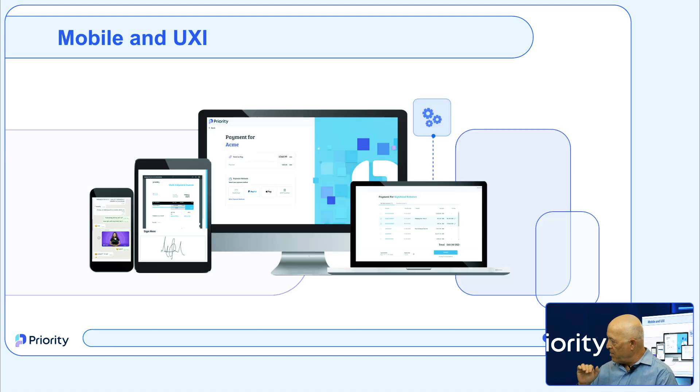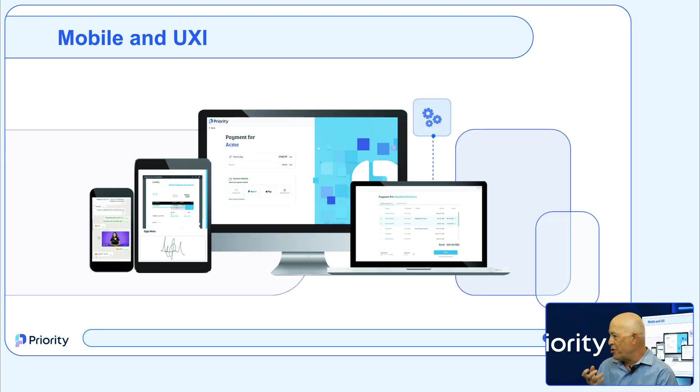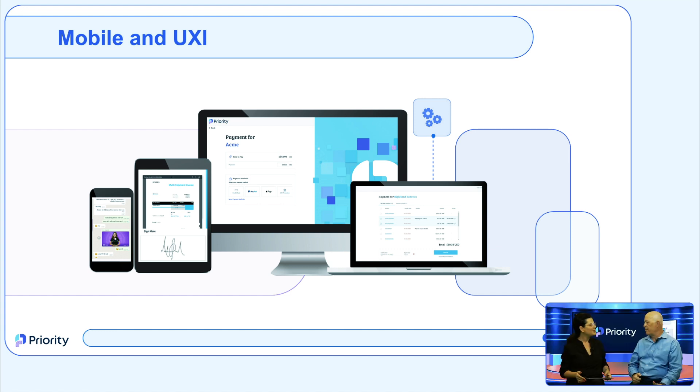Let's spend a little more time on mobile — it's such a key area. Our constantly changing world requires us to be able to work from anywhere. We offer an alternative user interface for different kinds of users, with native mobile apps and a native web portal.